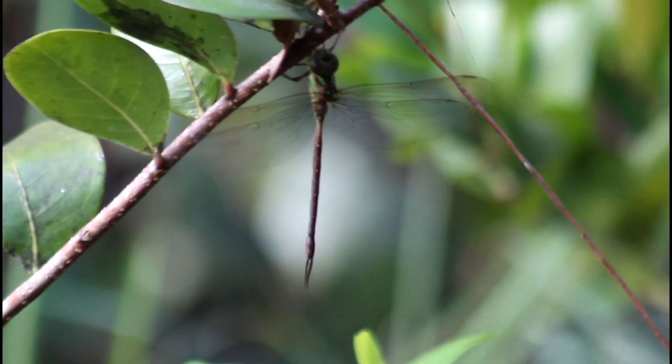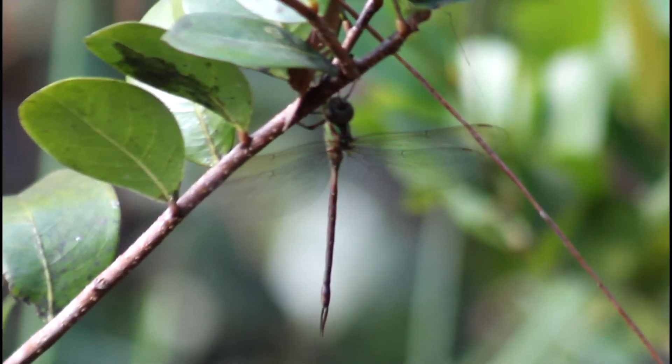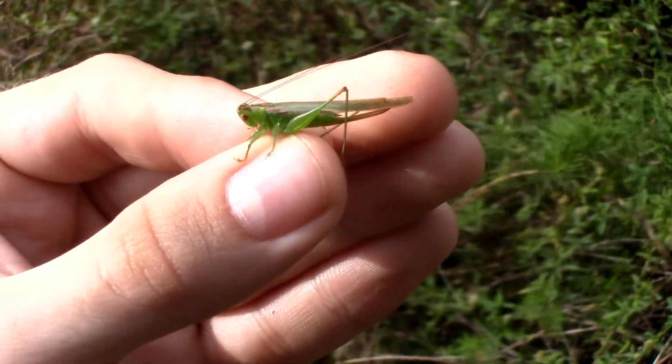The most distinctive feature of this species, though, is the very narrow waist that looks pinched.